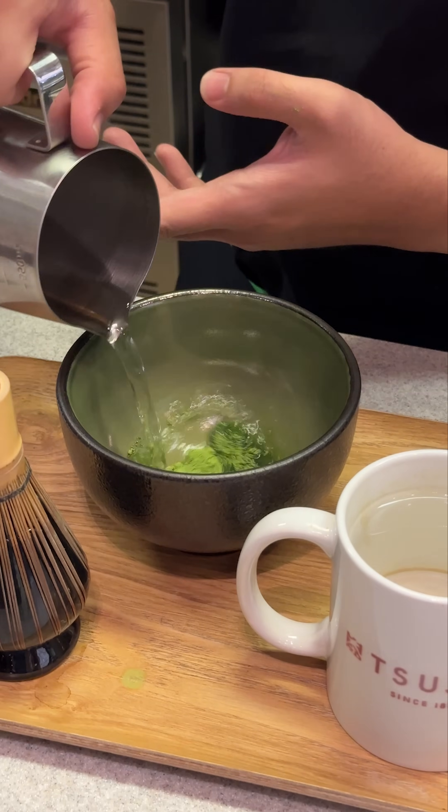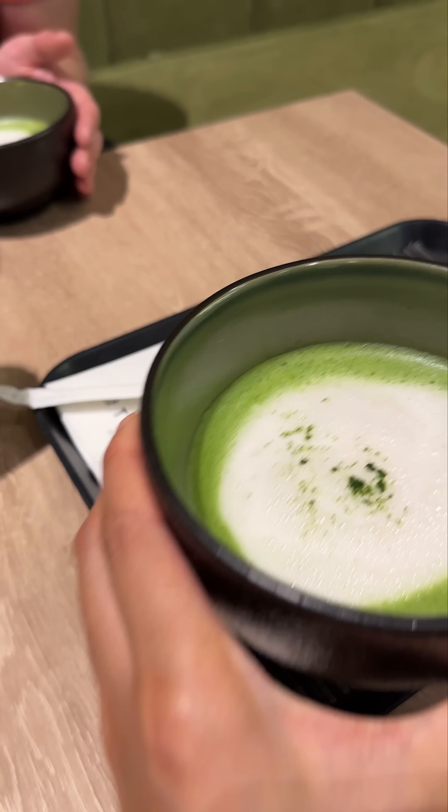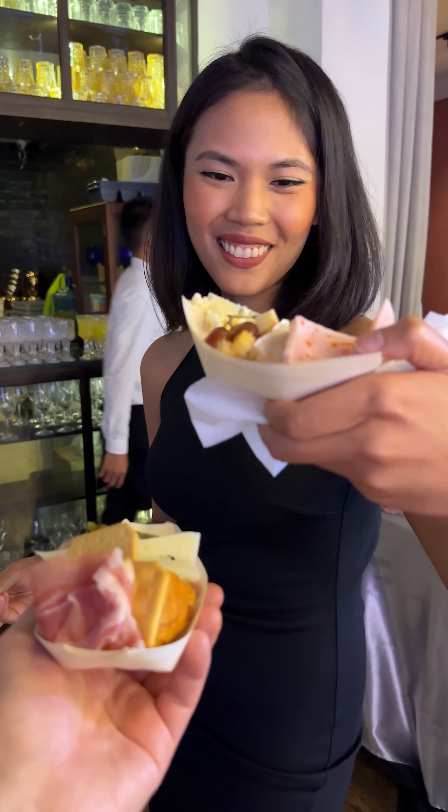After we rolled out of there, we passed some time by having some matcha lattes in a nearby shop. Then we went to our hotel to try some Japan snacks we got at the airport on the way here. And finally, the debut.